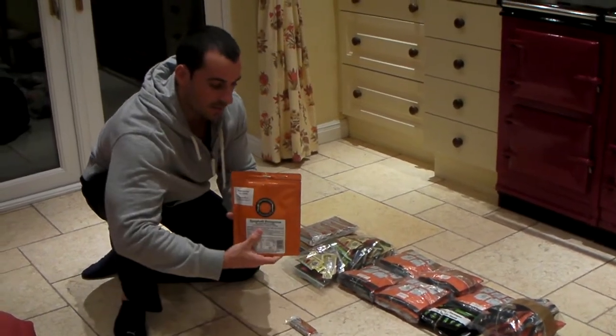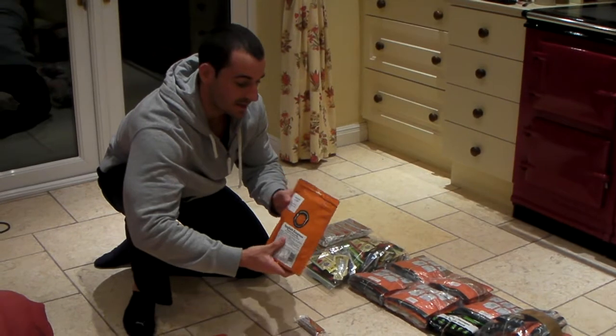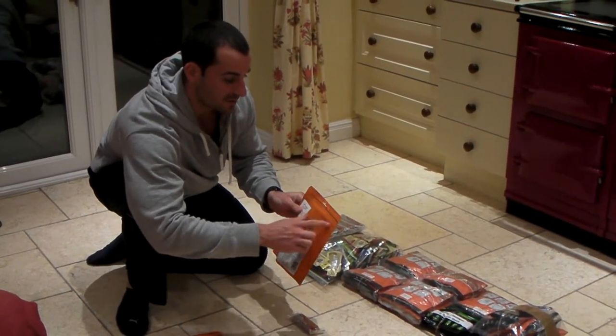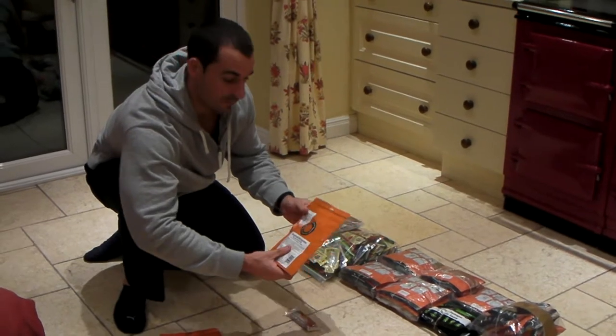These are what they actually look like, but what I've done to save space and also weight is just chop off the top bit, fold it over and bag it up.